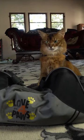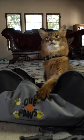Looks like we're about 90% ready and good to go. Aren't you excited? You get to go be a therapy cat again!